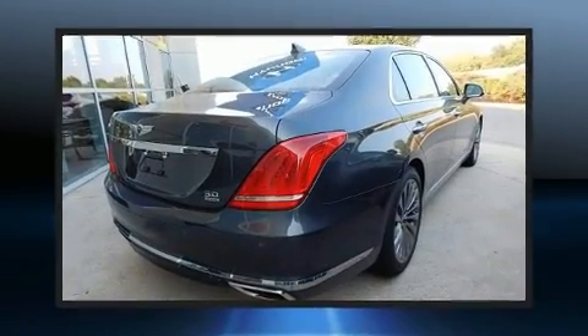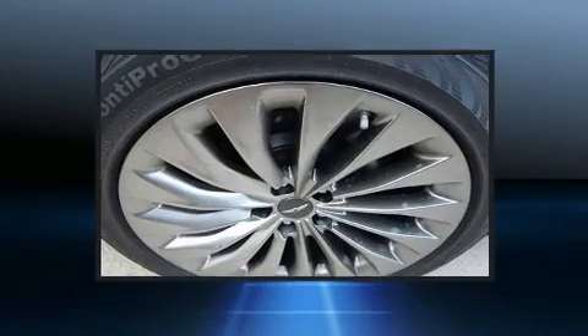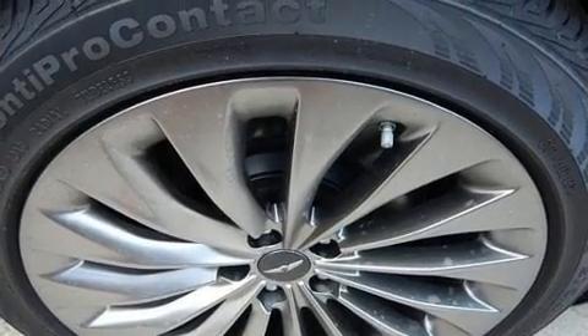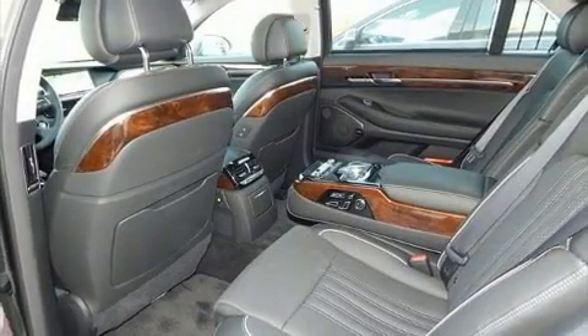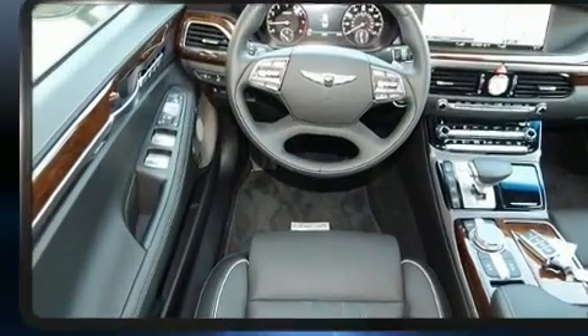Comfort and convenience were prioritized within, evidenced by amenities such as power trunk closing assist, automatic dimming door mirrors, heated and ventilated seats both front and rear, fully automatic headlights, and remote keyless entry.